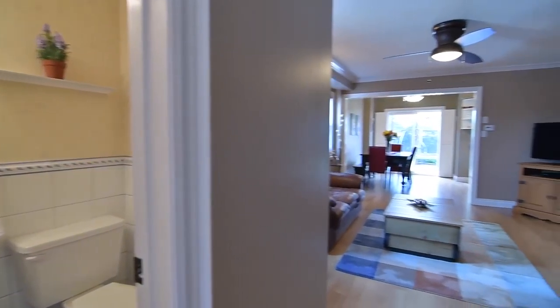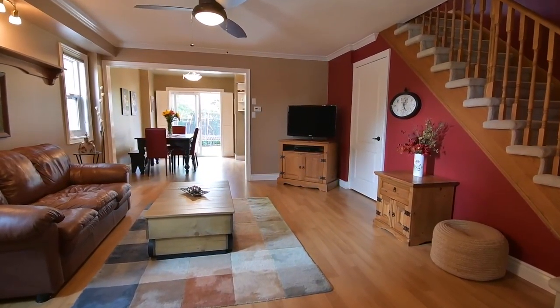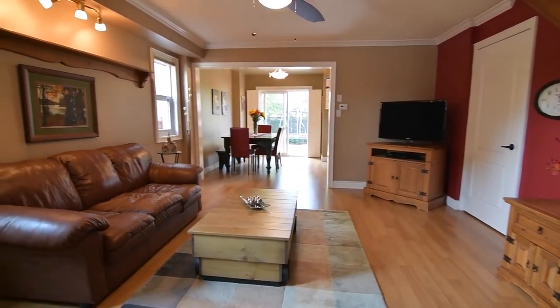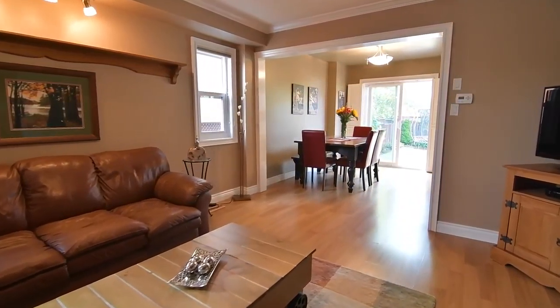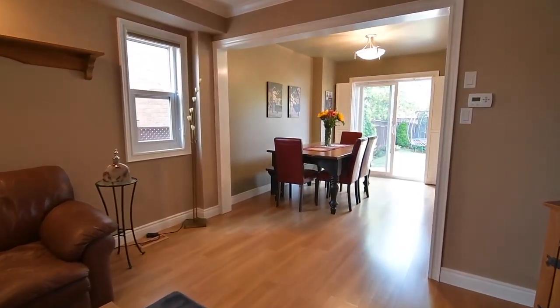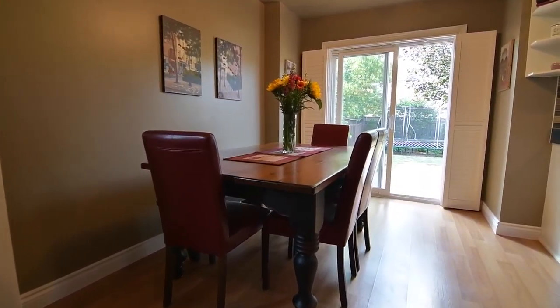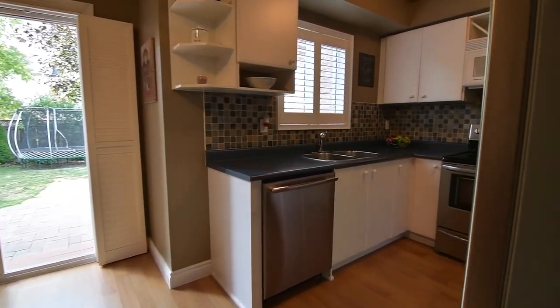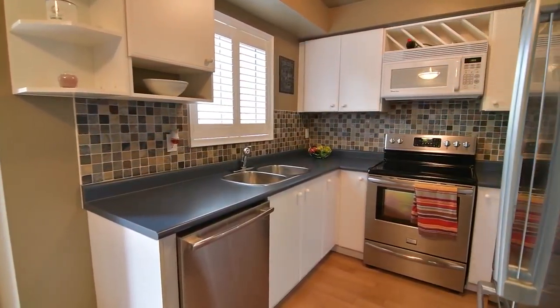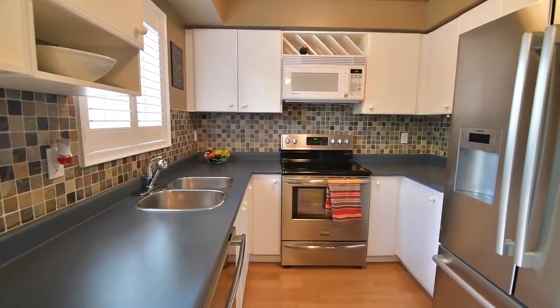With a great open themed flow throughout, the main level features quality laminate flooring in the living room, dining area and the kitchen. Crown mouldings add an elegant finish in the living room, while a ceiling fan provides fresh air circulation. The kitchen is a beautiful and functional workspace, featuring a ceramic-tiled backsplash, abundant cabinetry and counter space, and a built-in microwave range hood.